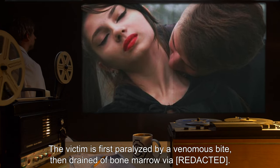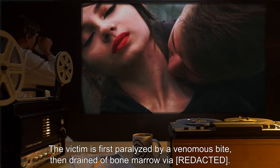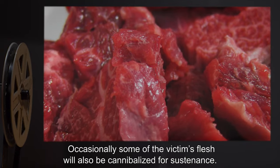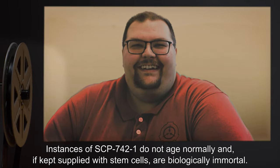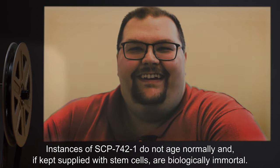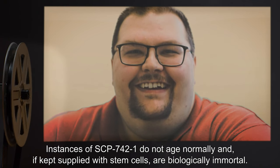The victim is first paralyzed by a venomous bite, then drained of bone marrow. Occasionally, some of the victim's flesh will also be cannibalized for sustenance. Instances of SCP-742-1 do not age normally, and, if kept supplied with stem cells, are biologically immortal.